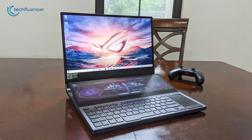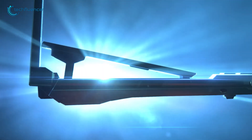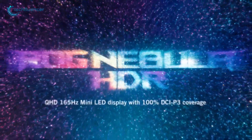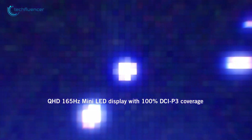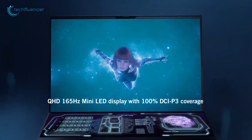Coming up next, let's look at the 2022 ROG Zephyrus Duo 16, which incorporates a secondary display to elevate your gaming experience as well as productivity. The main display houses a 16-inch panel inside a 15-inch form factor — Asus is calling this the ROG Nebula HDR display. It's built with Mini-LED technology and supports QHD resolution, a fast 165Hz refresh rate, and 100% DCI-P3 color coverage.